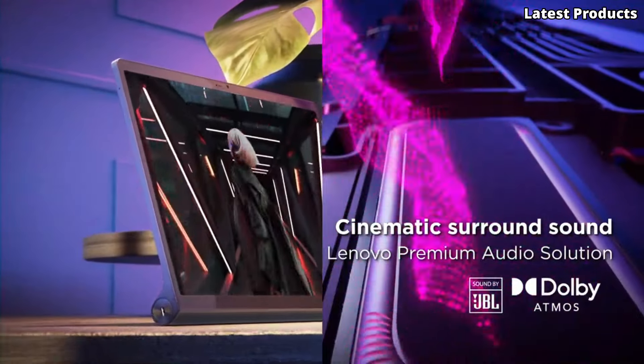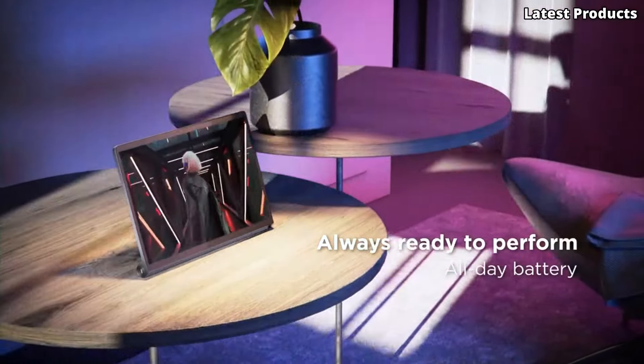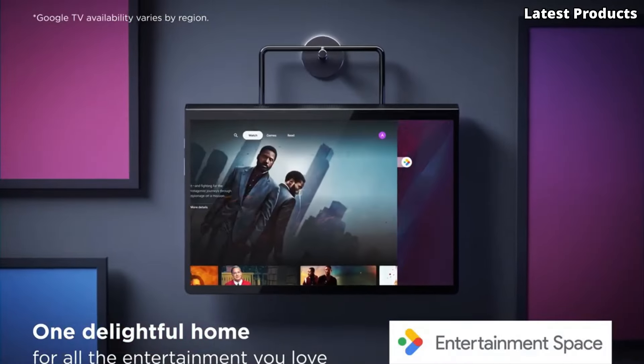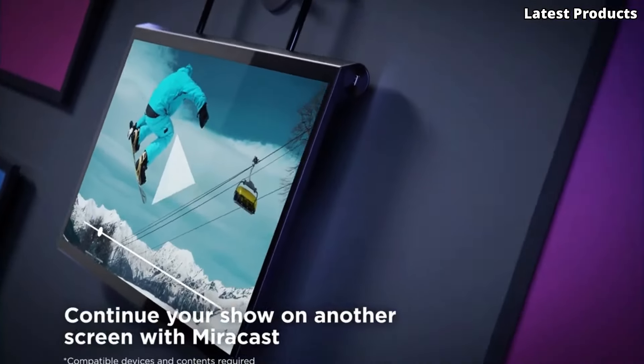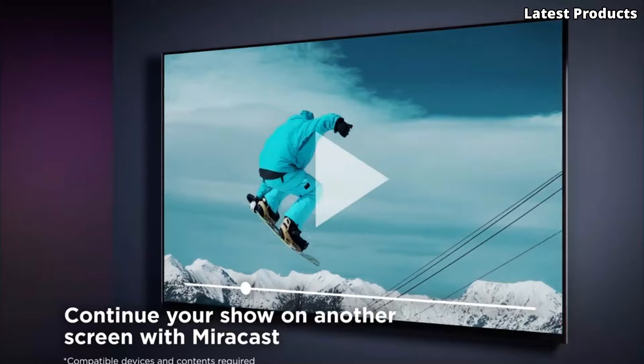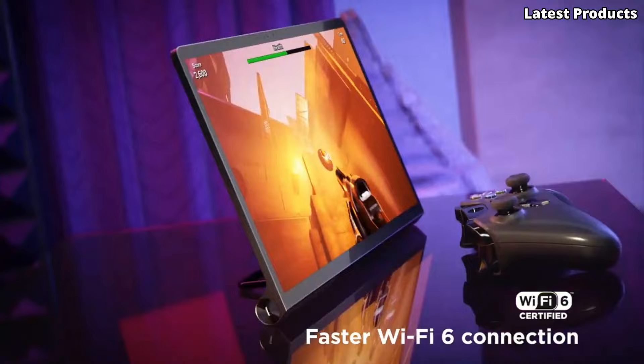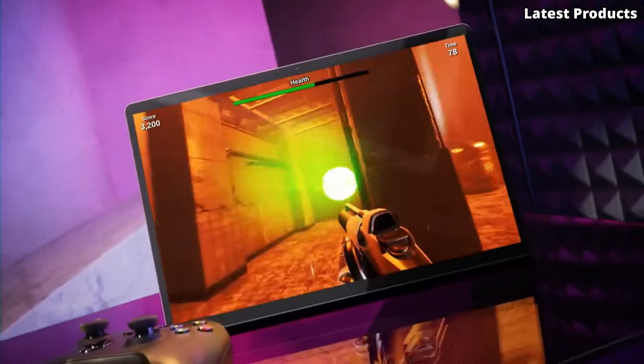Featuring a vibrant 13-inch 2K display with TÜV Rheinland certification, the Yoga Tab 13 delivers stunning visuals with lifelike colors and sharp details. Whether you're streaming movies, browsing the web, or editing documents, every task is a delight on this immersive screen.